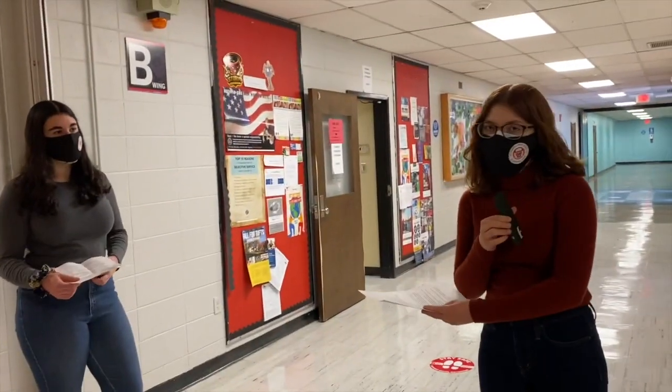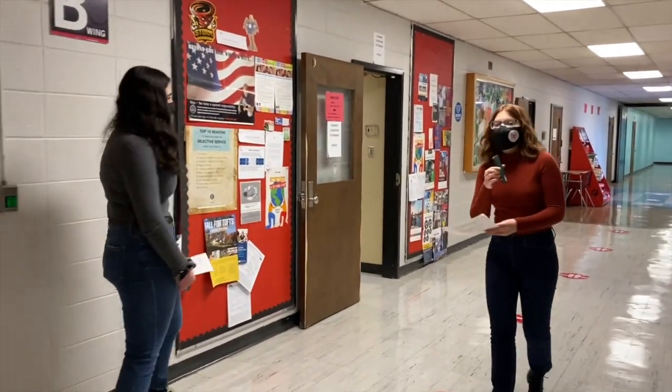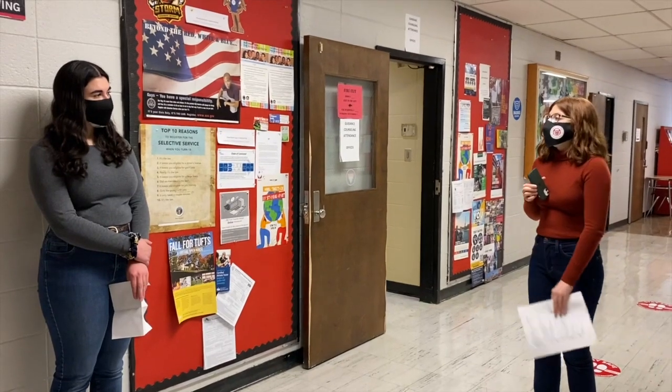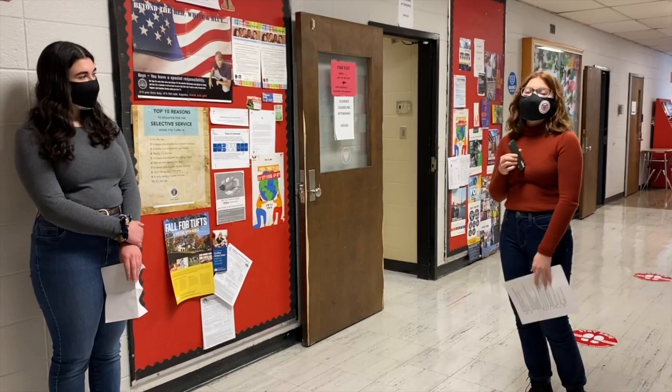We are now in the B-Wing, and over here on our right is the guidance office. If you ever need help scheduling classes, talk to your guidance counselor — you'd find them in here. When you go in, there's the secretary, Liz Petrosha, and she's ready to help you.